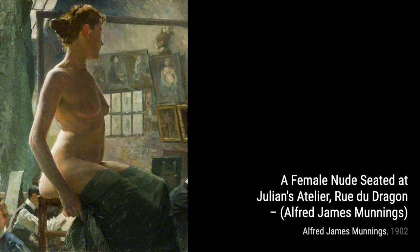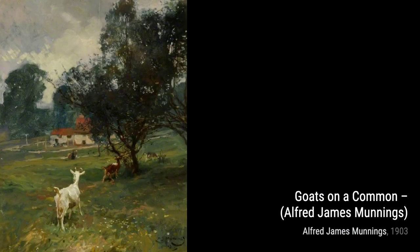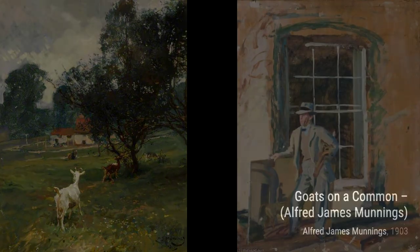Lastly, we have Self-Portrait. Munnings turns the spotlight on himself, giving us a glimpse into his own world. The confident brushstrokes and intense gaze capture his passion and dedication to his craft. It's a powerful piece that reflects the artist's own journey and artistic vision.